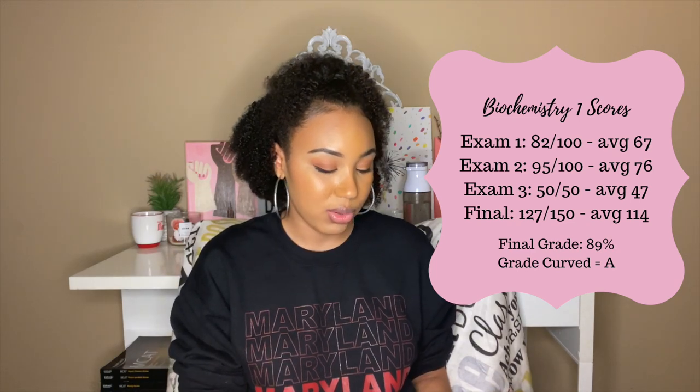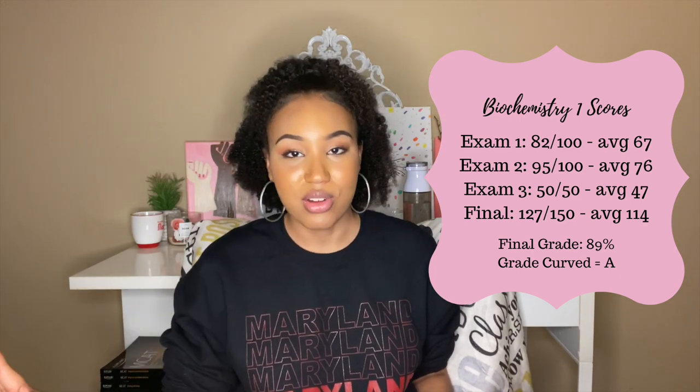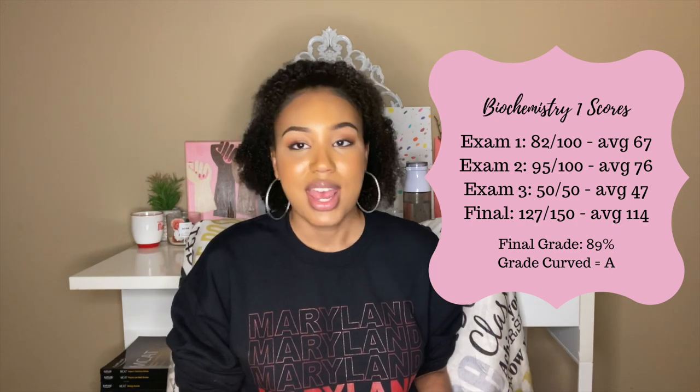For the grade breakdown in Biochemistry 1: Exam 1 was an 82 out of 100, Exam 2 was a 95 out of 100, Exam 3 was a 50 out of 50 (take-home, one week to complete), and the final was a 127 out of 150. My final score was 89%, normalized to an A. It's really interesting reflecting on all these chemistry courses — all the work, everything learned, the friends made, the professors. I'm excited to take Biochemistry 2 and for the challenge ahead.